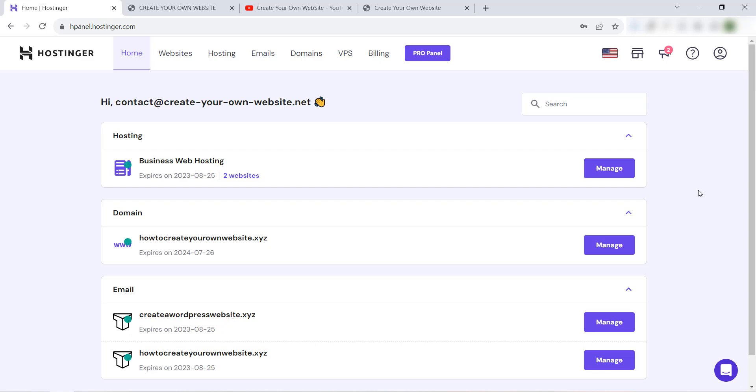Hello everyone and welcome to our YouTube channel 'Create Your Own Website.' Today in this video I will show you how to install 100 websites in the same web hosting on Hostinger.